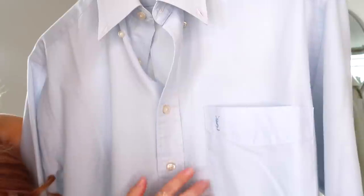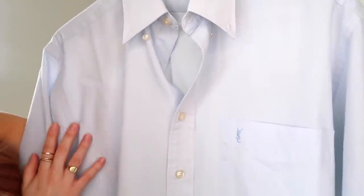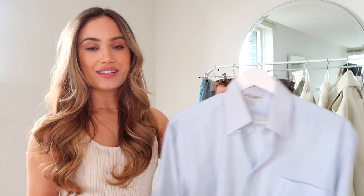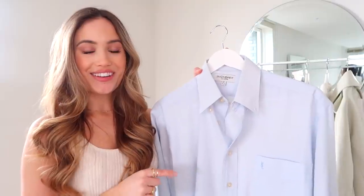I saw this shirt from YSL and just loved it because it's so spring-summer and it looks so clean and crisp. It's got the little YSL blue logo which I think is a very small but nice detail. I love the brand YSL so I thought this was perfect — I can see lots of different ways of styling this, so I'm going to go and try it on now.